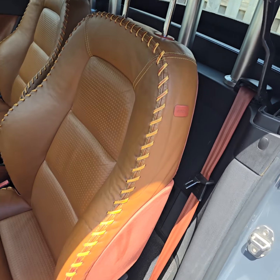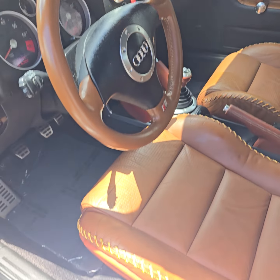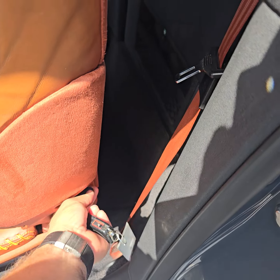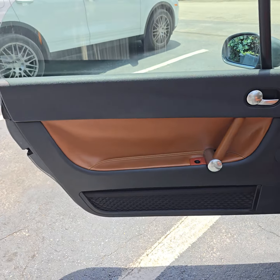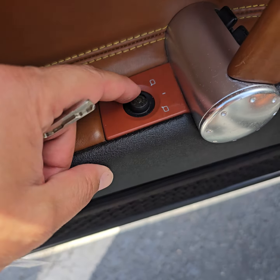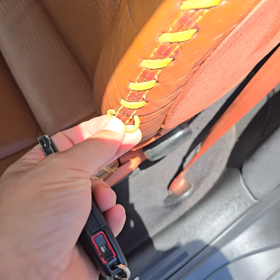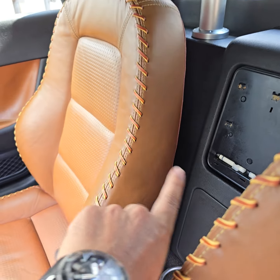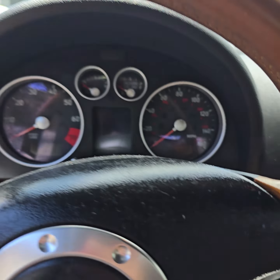I always say 'cowboy edition' just because of this cowboy-looking interior. Let's take a look. Nice carpets. Here's the door panel, buttons, and the seat. Of course, you got one stitch coming out.